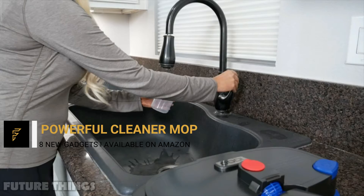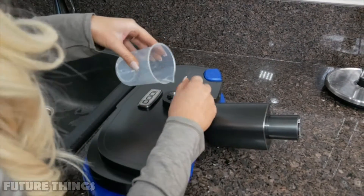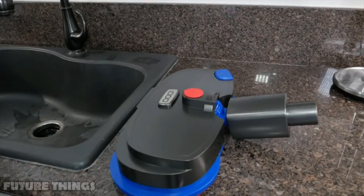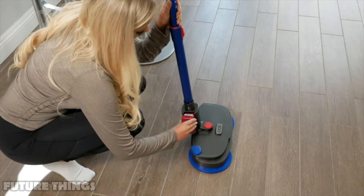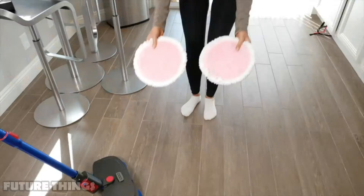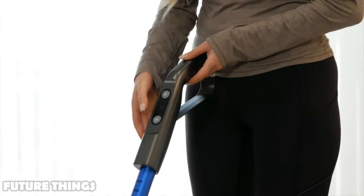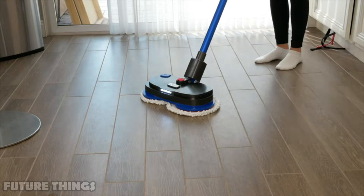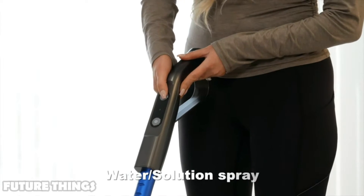Powerful cleaner mop. The electric hardwood floor mop with dual spin motor removes dirt from your floor quickly. A flexible head and LED headlight help you find and clean dirt in dark corners easily. It includes 4 reusable microfiber cleaning pads. This cordless electric mop with a powerful dual spin motor lets you swab the floor without hard work, even with one hand. Ultra lightweight and cordless, it helps you clean the entire house with ease.